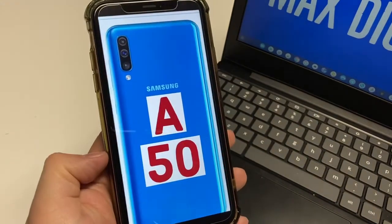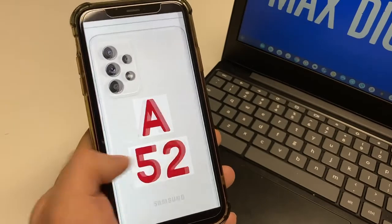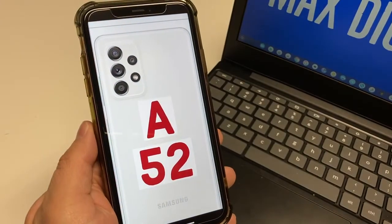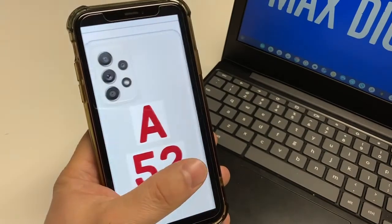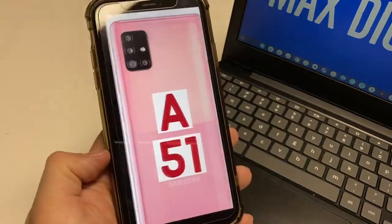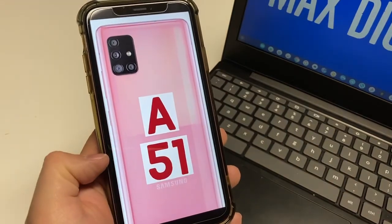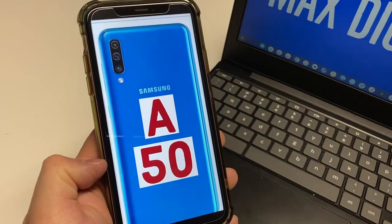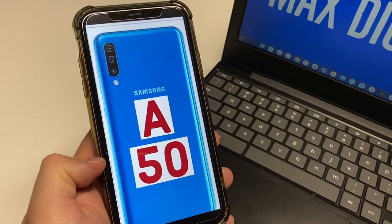They all have Gorilla Glass, except the A52 has Gorilla Glass 5 while the others have Gorilla Glass 3. The screens are just super nice Super AMOLED — that 90Hz you might notice once in a while, but for the most part the screen is just beautiful for watching movies and browsing the web. All these phones are running Android 11 with Samsung UI 3.0, so they'll all feel exactly the same. It's good that even the A50 has been upgraded from Android Pie 9.0, showing Samsung is updating even its mid-range devices.